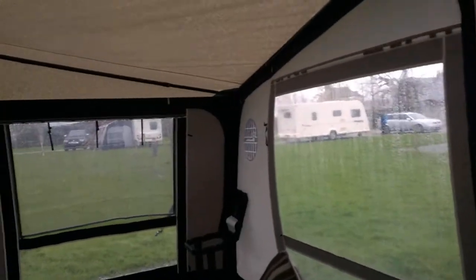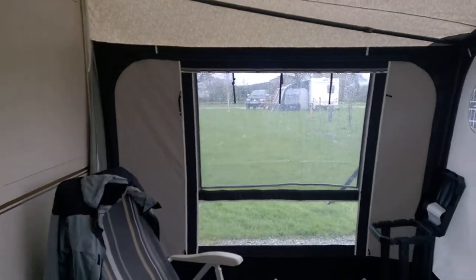Look inside and you can see it's quite nice. Nice big windows. Nice and light and bright in there. And that's your lot folks. Thank you very much.